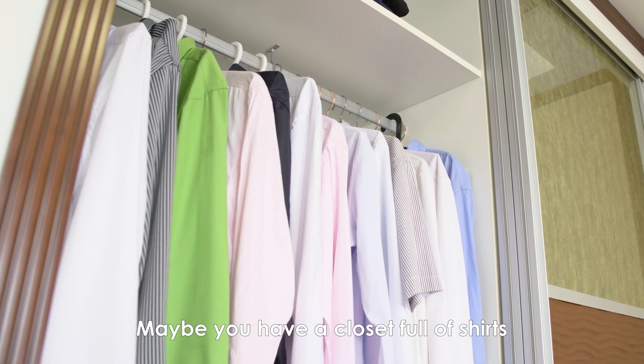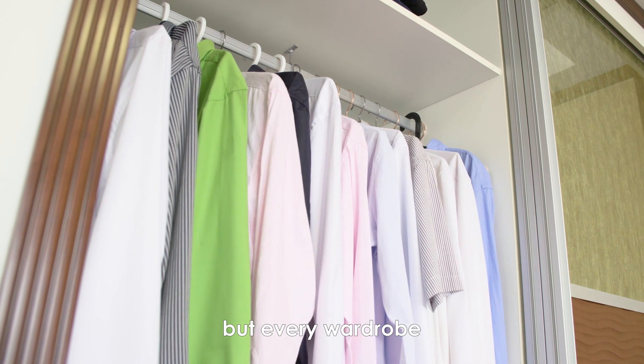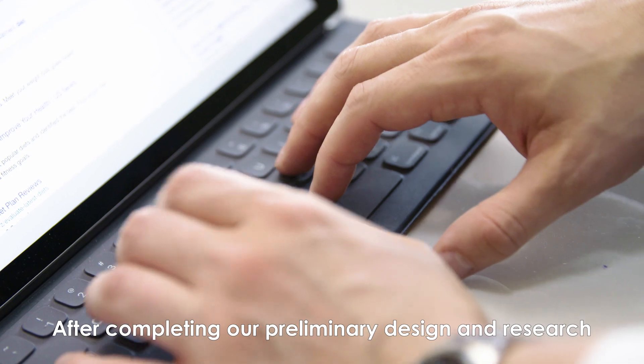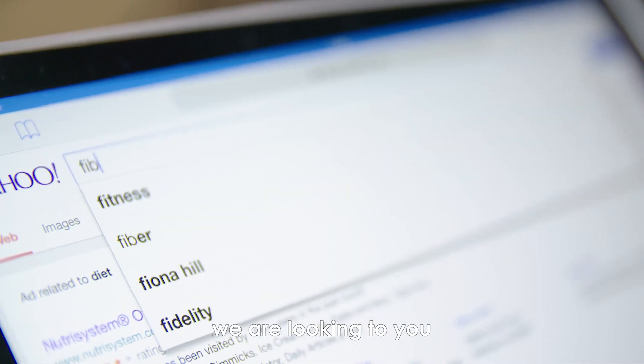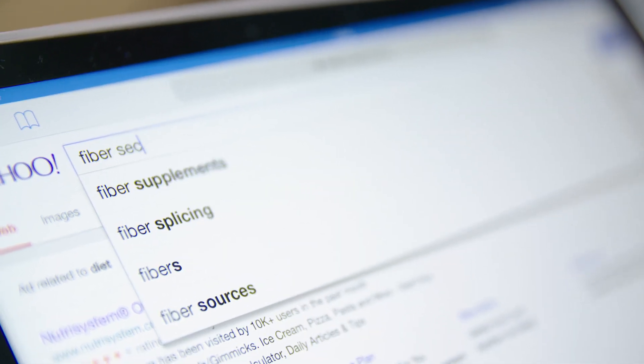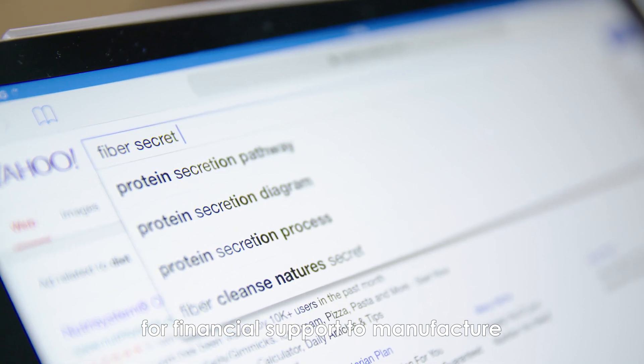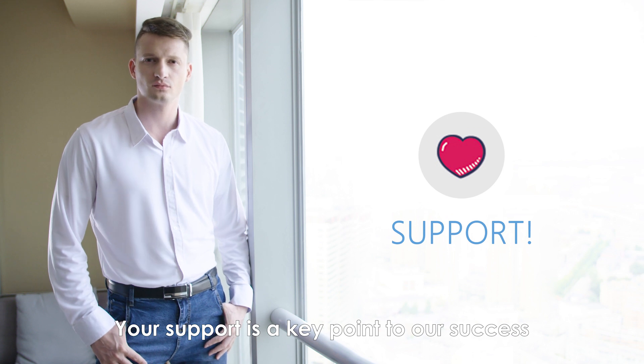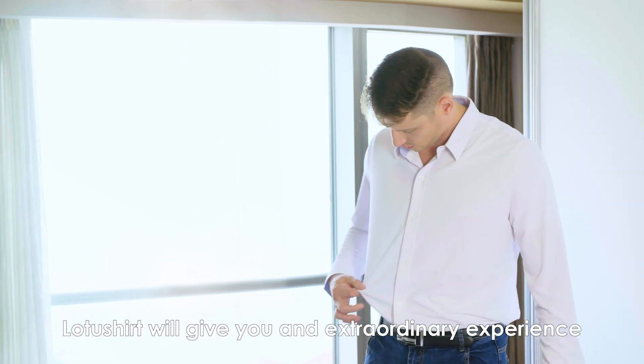Maybe you have a closet full of shirts, but every wardrobe should have at least one Lotus Shirt. After completing our preliminary design and research, we are looking to you, our backers, for financial support for manufacturing. Your support is key to our success — don't hesitate. Lotus Shirt will give you an extraordinary experience and a lasting impression forever.